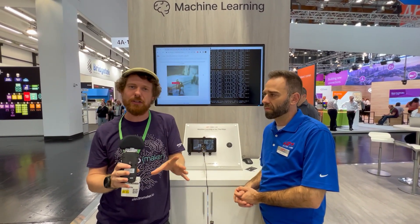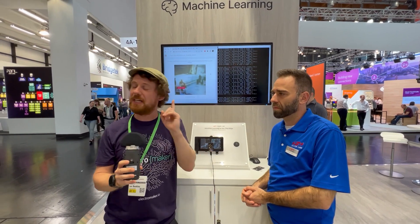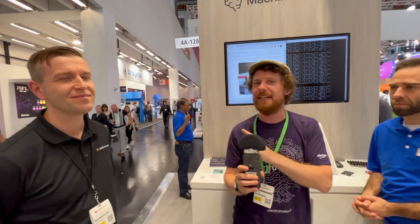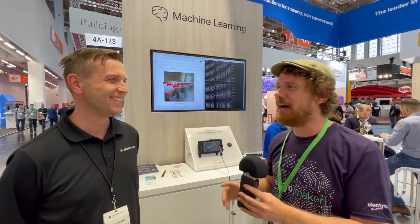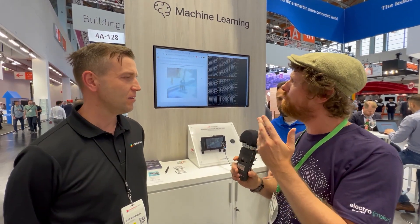We've talked about Edge Impulse on Electromaker quite a lot before. It's a way of deploying trained neural networks onto very small, very low-power microcontrollers. Matt from Edge Impulse is here to walk us through how it's possible to run inference on something as small — yet as powerful — as this microcontroller.